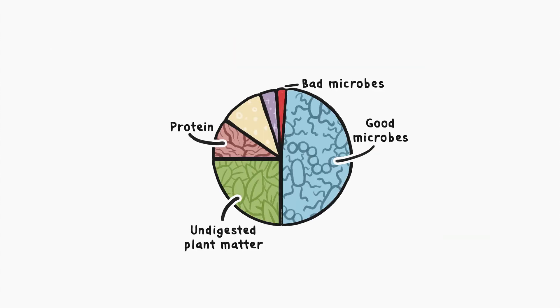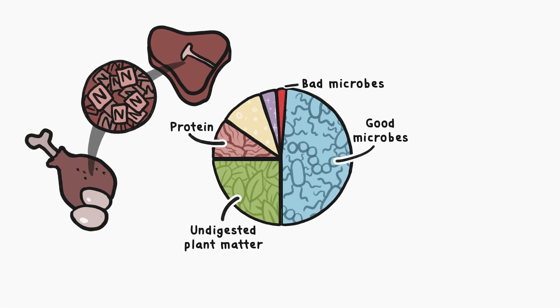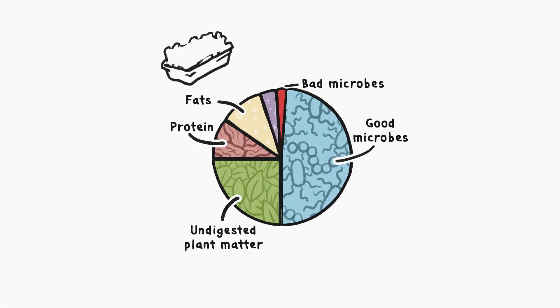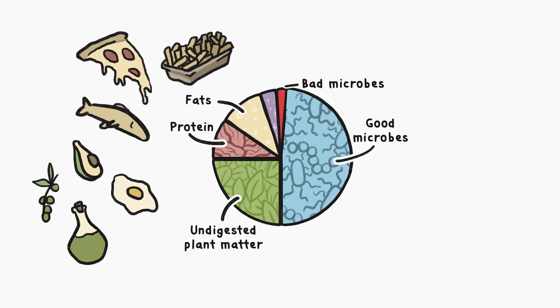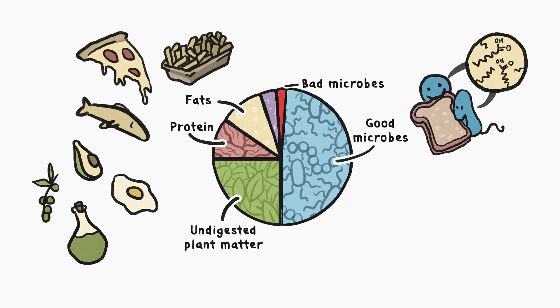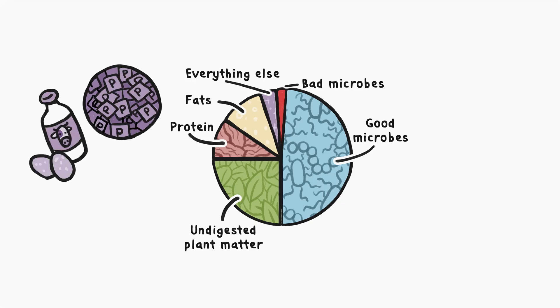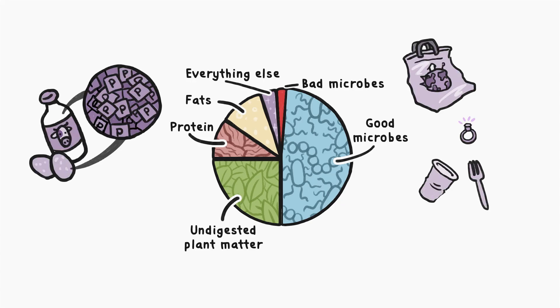The next poop slice is mostly protein that comes from things like undigested meat, mucus, and shed intestinal cells. Next up are fats — either extra fat straight from the food you eat that your body doesn't need, or the fatty acids that get formed when your colon bacteria digest things like carbohydrates. And finally, there's everything else, like extra phosphates from foods like milk and eggs, along with other indigestible things like heavy metals and plastics that we didn't necessarily eat on purpose.